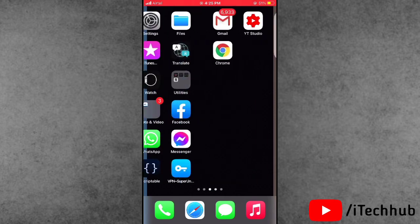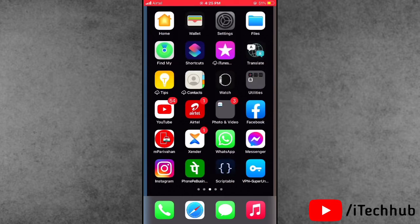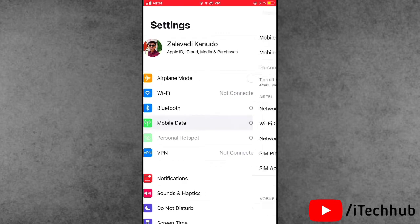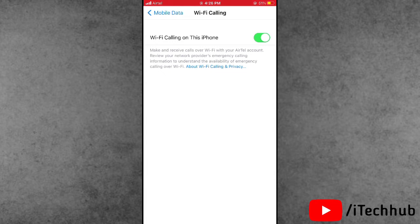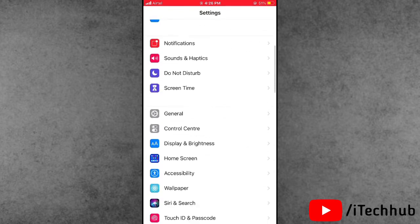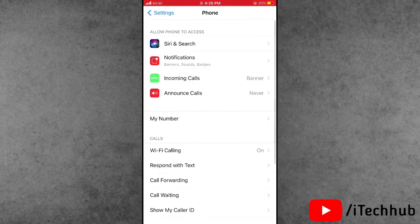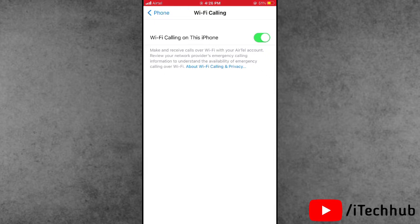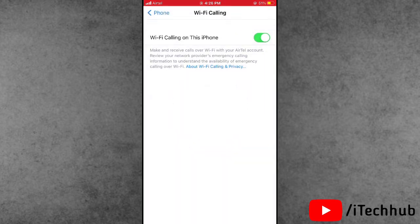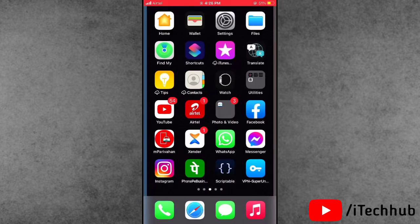The fourth solution is to toggle Wi-Fi Calling on and off in your iPhone or iPad settings. Open Settings, scroll down and tap on Mobile Data. In Mobile Data, you can see Wi-Fi Calling. If it is turned on, turn it off, then restart your phone, and turn Wi-Fi Calling back on. Alternatively, go to Settings, tap Phone, and find Wi-Fi Calling there to toggle it on and off.